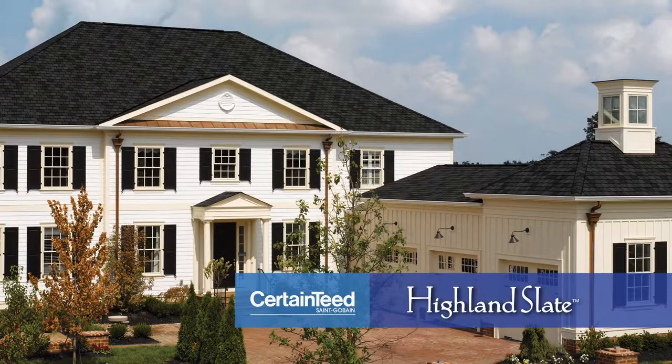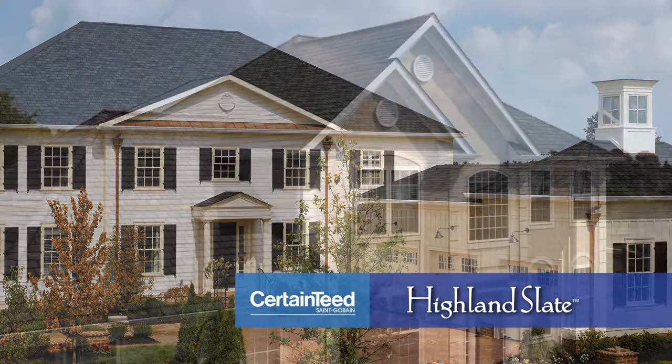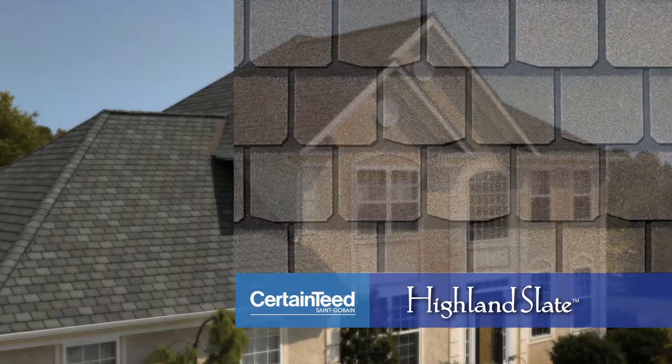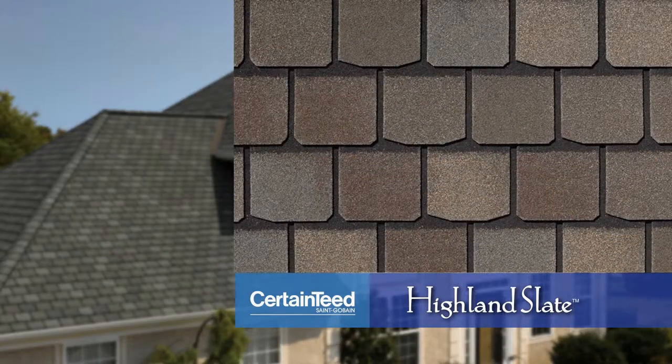CertainTeed's Highland Slate has the look, texture, and tone of natural slate, with a dark shadow line that accentuates its appeal from the curb. Each tab is individually colored by a state-of-the-art precision color technology to provide a rich, deep hue.